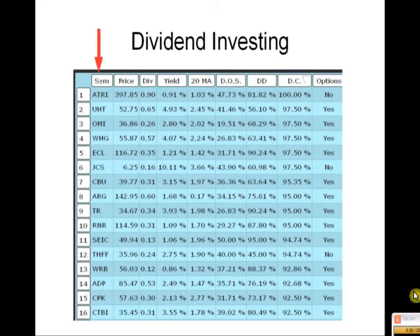The first column, plain and simple, is the stock symbol itself. The next column is the stock price and then the current upcoming dividend. The yield represents the return you're going to get if you buy the stock and hold on to it for the whole year. Some of them look good, some of them do not.